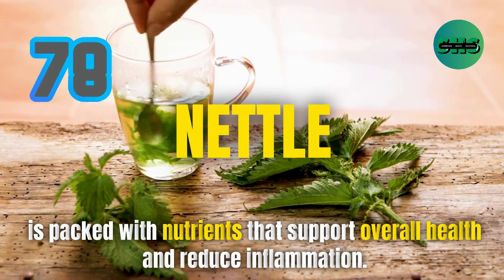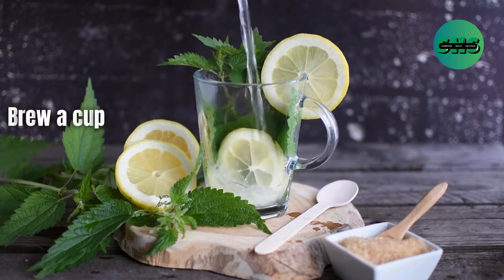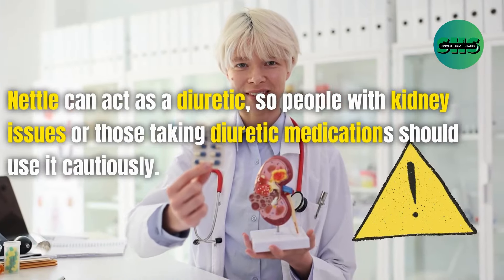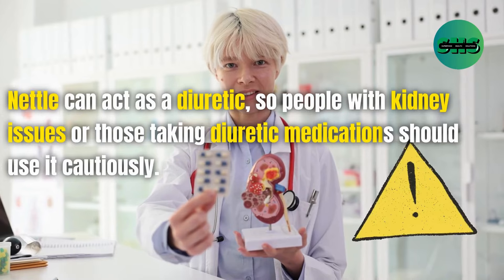78. Nettle is packed with nutrients that support overall health and reduce inflammation. Brew a cup of nettle tea or add fresh nettle to your soups for a nutritious boost. Nettle can act as a diuretic, so people with kidney issues or those taking diuretic medications should use it cautiously.